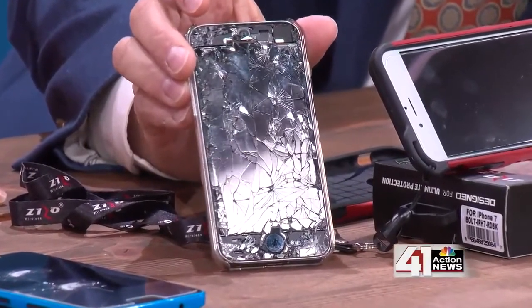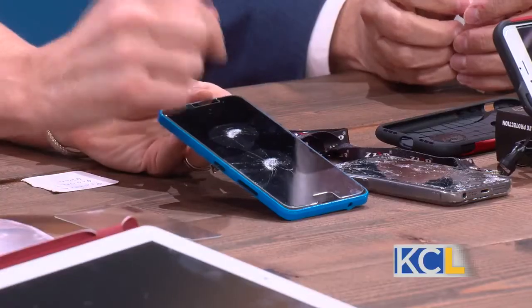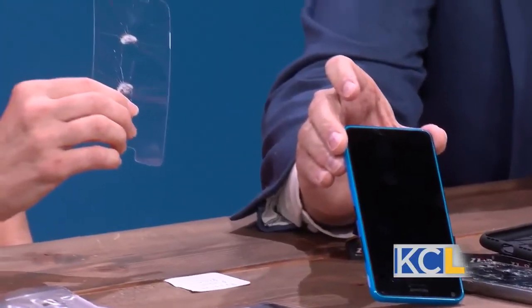The other thing everybody worries about is when their phone ends up completely shattered beyond belief. We recommend what's called a tempered glass — it's five times thicker and more protective than the regular glass on your device. When you do have a device that falls, and this was actual hammer hits to the device, you just peel off the tempered glass and then we put a new glass on for you, because the actual screen underneath looks just fine.